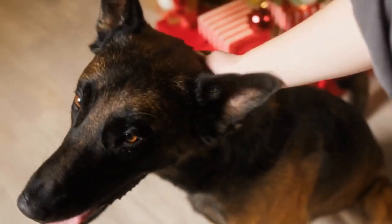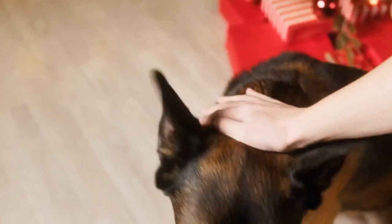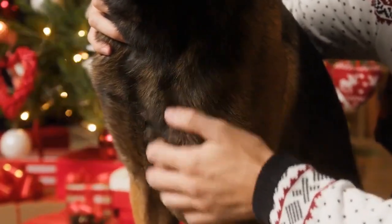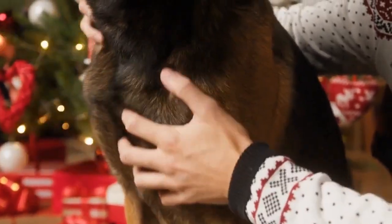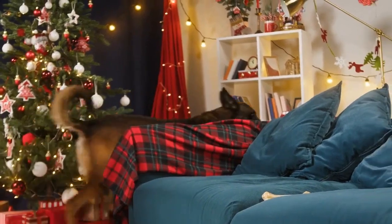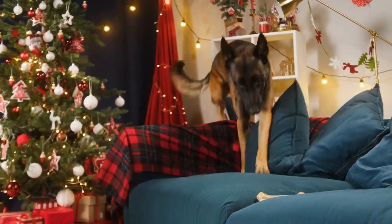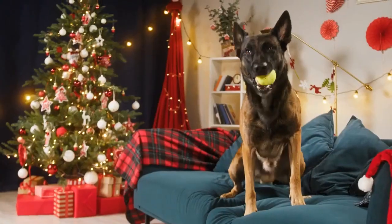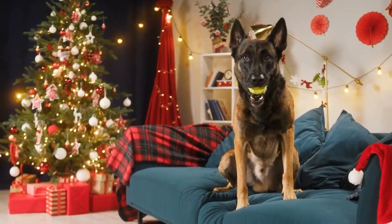As a puppy, any breed of dog that you choose as a companion requires training. Dogs are not born obedient, well-behaved, or the perfect family pet. Sure, puppies are adorable but all of that cuteness only gets you so far. The Belgian Malinois puppy is no exception to the rule. They are sweet, playful puppies but do need all-around training.